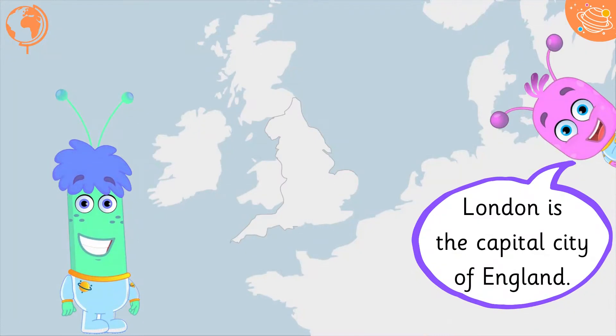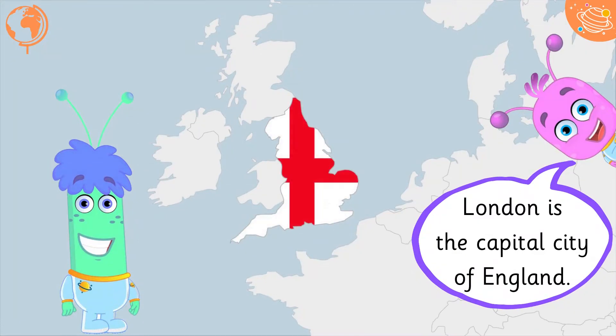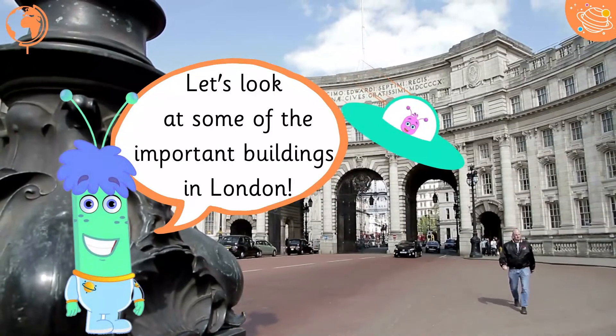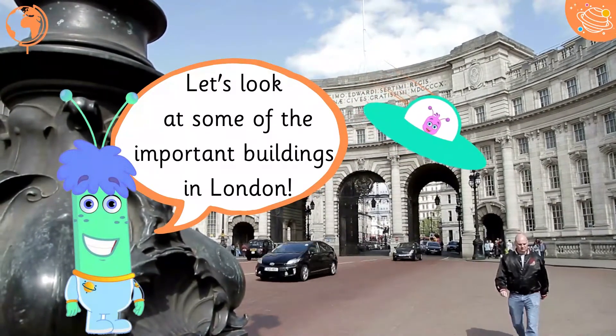London is the capital city of England. Let's look at some of the important buildings in London.